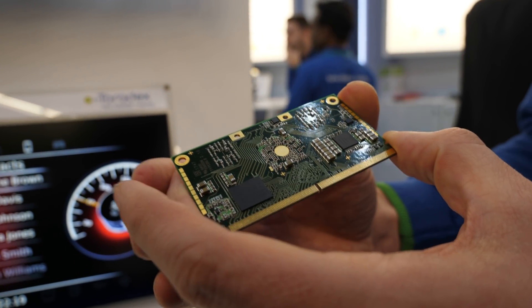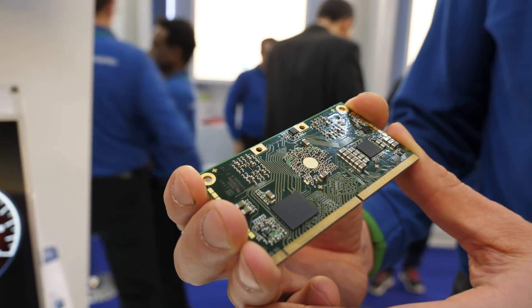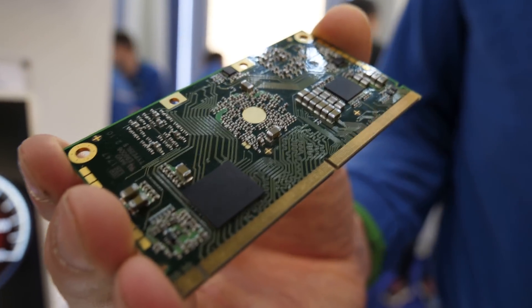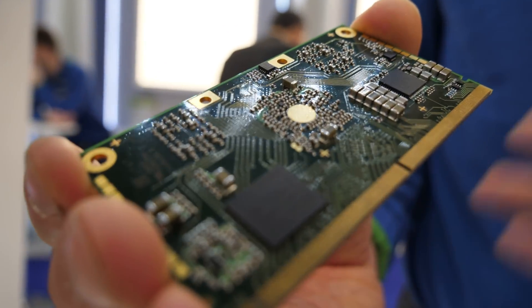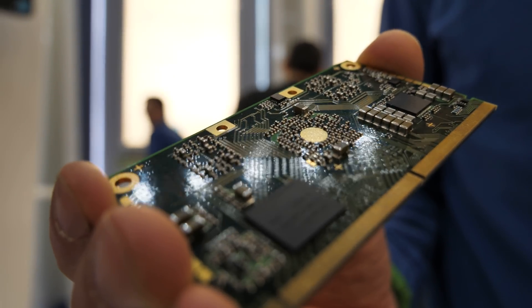This is called the Apalis System on Module standard, and that's from Toradex. It's open — everybody can do a module — but this particular one is really from Toradex.